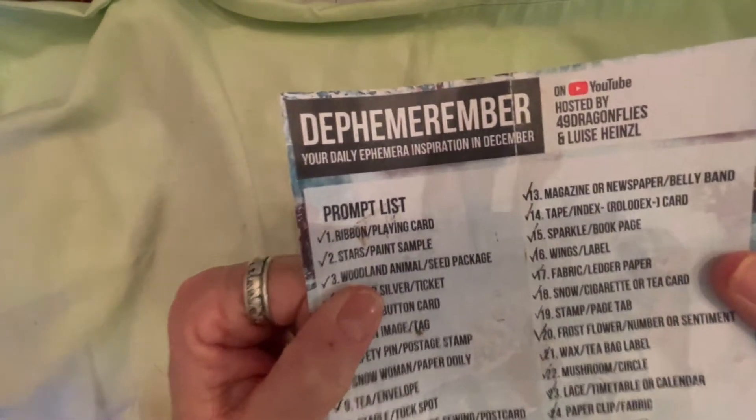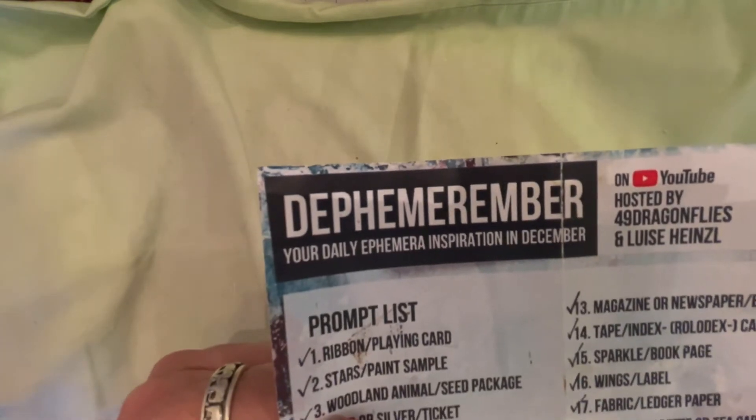Hi, it's me, Tina, with Ideas and Embellishments, and I am here to talk about this Defemerimber.